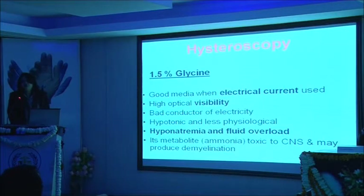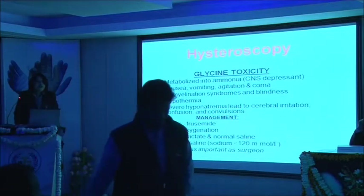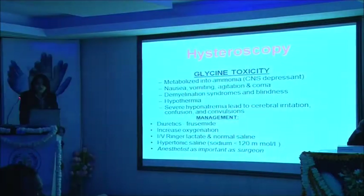With prolonged use, glycine can cause hyponatremia and fluid overload, and its metabolite is toxic to the CNS. While using glycine we have to be very careful. Our limit for using glycine is 3 litres. When we exceed that limit it is better to abandon the procedure, and it is always better to counsel the patient beforehand — for example, if it is a big fibroid — that we may not complete the procedure in one sitting and may need a second setting. Repeated serum electrolyte evaluation during the procedure is also helpful. If the serum sodium level falls below 120 mmol/L, it is better to abandon the procedure and take up the case in a second sitting.